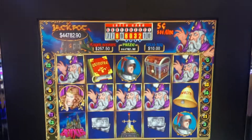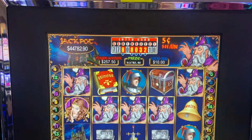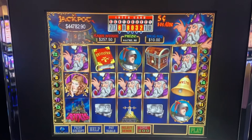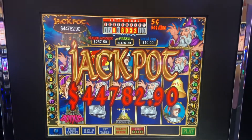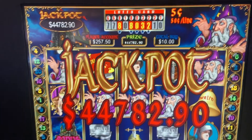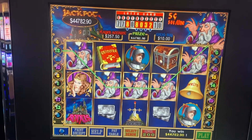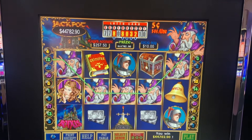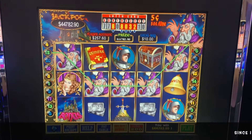Oh my gosh, guys — I got it! I got it! I got the jackpot! I made it happen, I knew it! $44,000, guys! All right, awesome, I can't believe it! Oh my God — look at this, look at this, guys — $44,000!